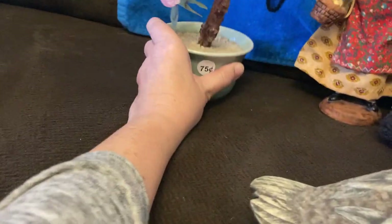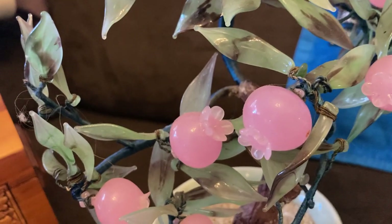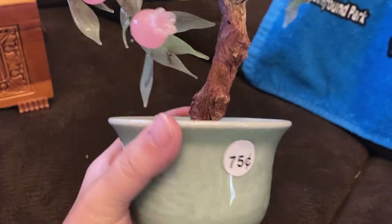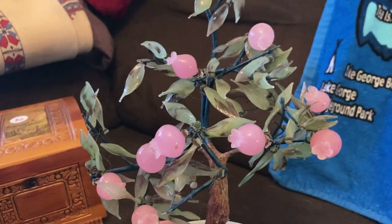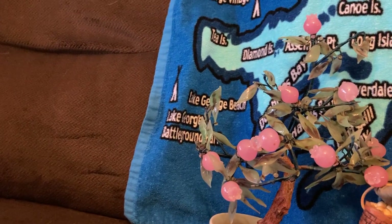This jade plant — I'm assuming it's a jade plant — has these little berry-type things on it, all done with wire, bundles of wire that are wrapped, and it's in a really nice ceramic base, which I think adds value because it's really nicely done. I have to Google Lens this still. I know jade plants can go for pretty good money — I'm thinking 30 to 35 dollars, maybe.